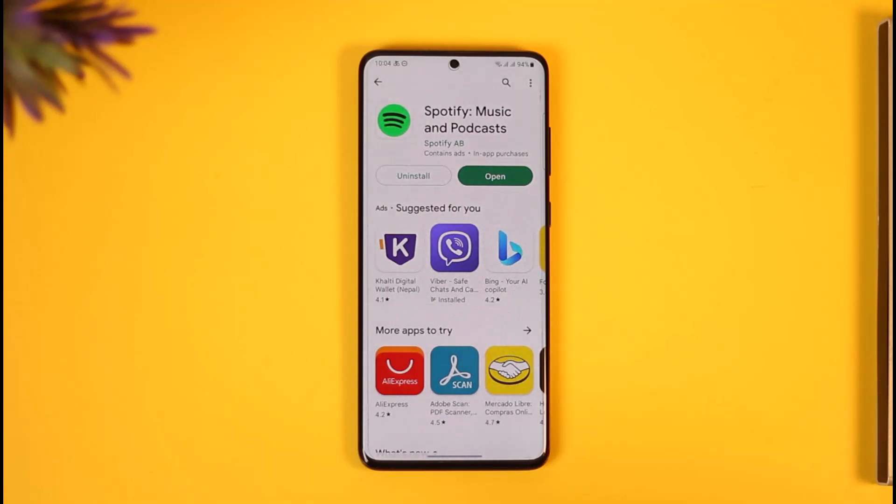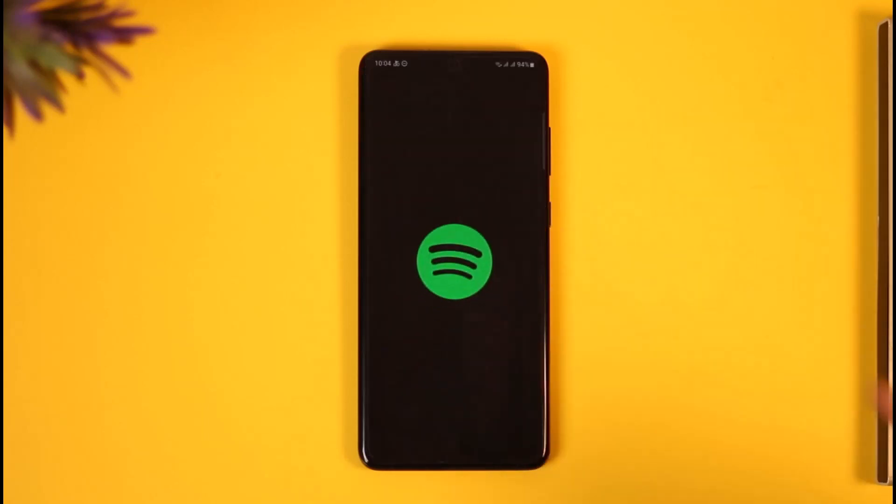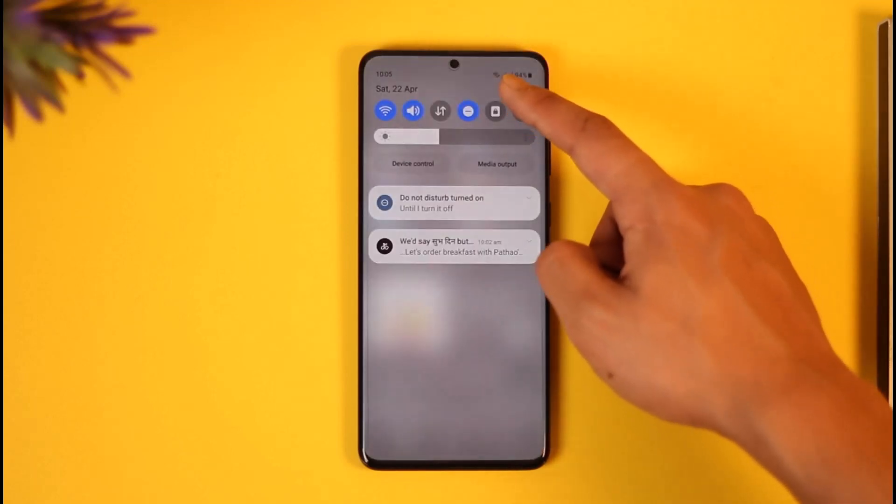The very first thing you want to do is simply close the Spotify app and then reopen it again, and see if that solves your problem. The other thing you can try is to check your internet connection.